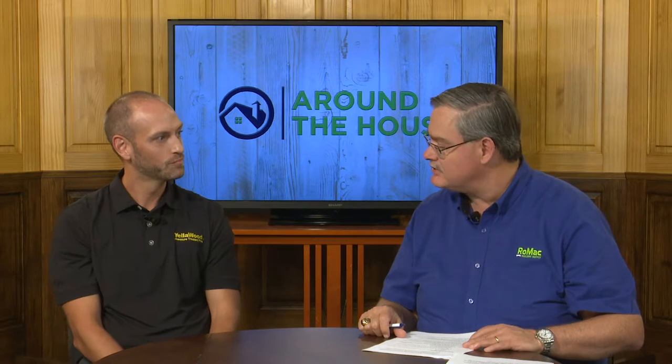If someone had a question about today's show, the best way to contact us is probably via email: floridasales at yellowwood — that's Y-E-L-L-A-W-O-O-D dot com.